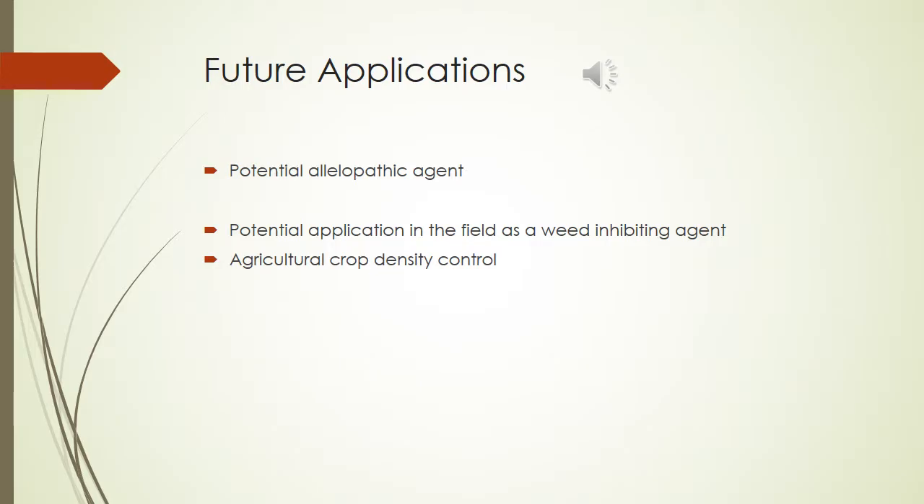In the near future, Melissa officinalis could potentially be utilized as an allopathic agent. Allopathy is the chemical inhibition of one species by another organism. A study done in 2003 suggested that the shoot powder of lemon balm was capable of inhibiting the germination and elongation of a few different plant species. This could lead to the herb's application in weed prevention and agricultural crop densities.